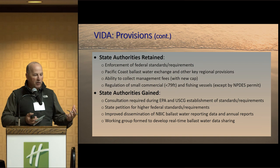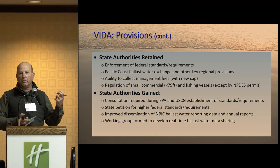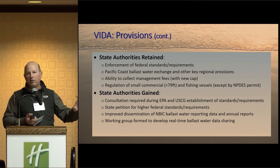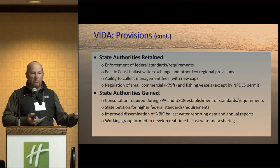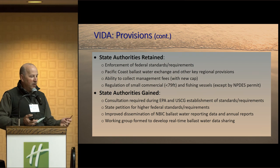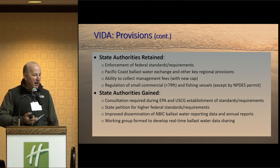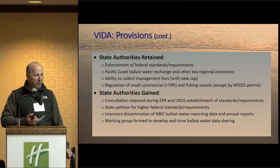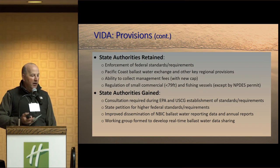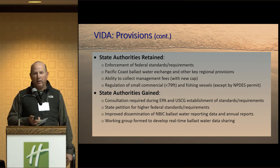We retained our ability to collect management fees. The regulation of small commercial vessels and fishing vessels was taken out of VIDA — vessels 79 feet or smaller, and any fishing vessel of any size, basically have no federal regulations under this act, and we were happy to have that pulled out. We also gained new authorities: consultation required with EPA and Coast Guard in establishing standards, a petition process for higher federal standards, improved dissemination of the National Ballast Information Clearinghouse reporting data, annual reports, and a working group to form real-time ballast water data sharing with the Coast Guard.